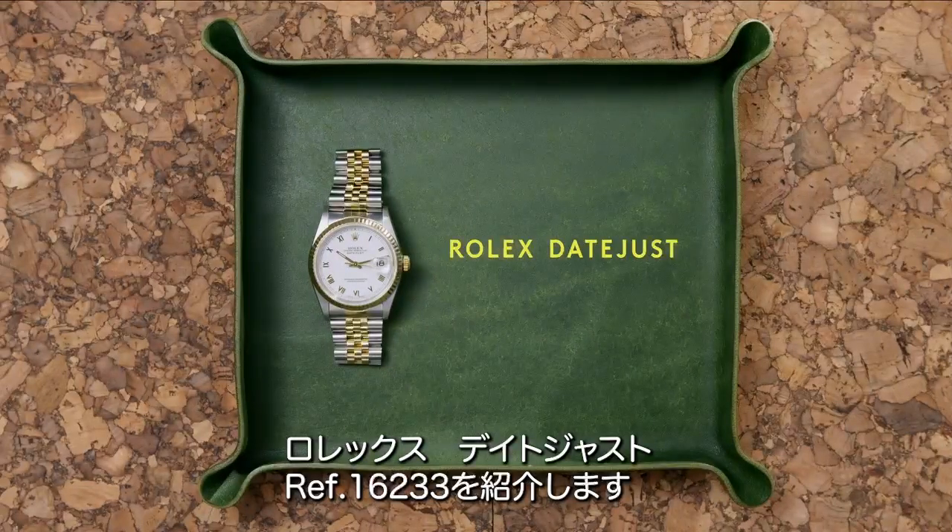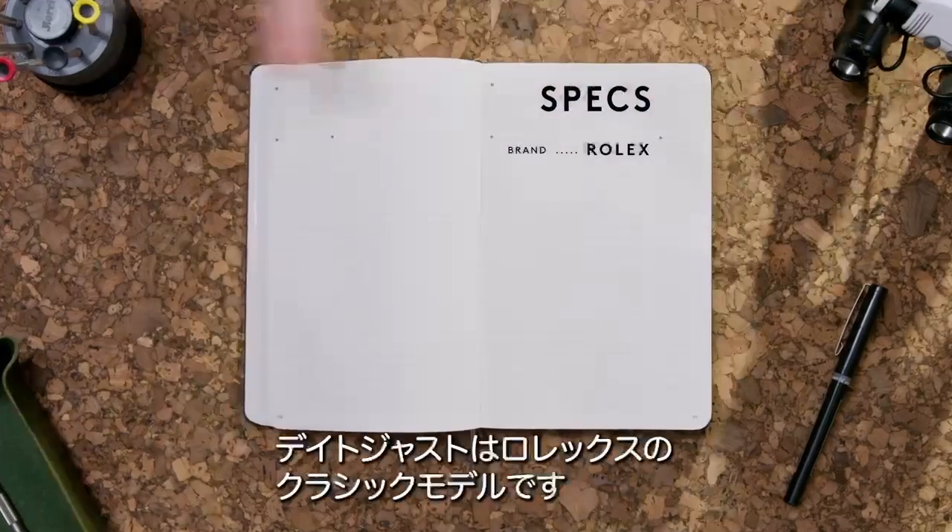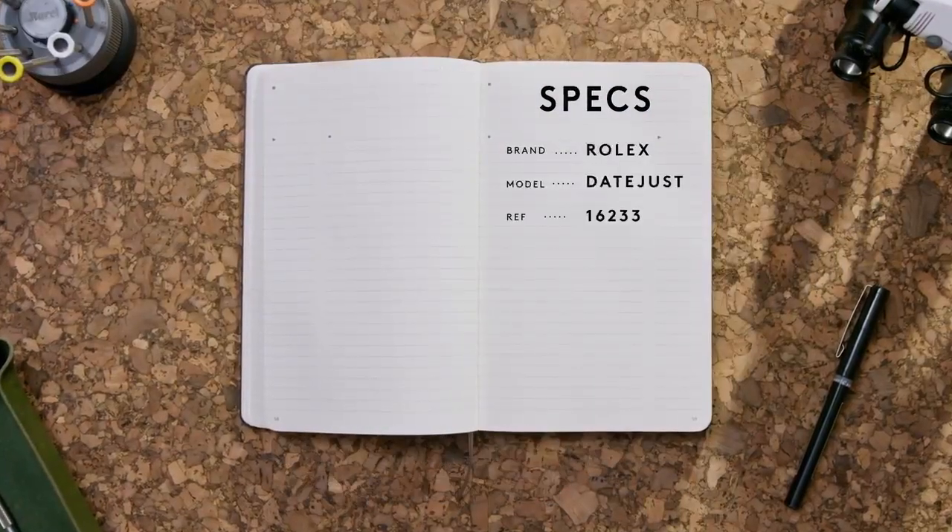This is the Rolex Datejust reference 16233. The Rolex Datejust is classic Rolex, period.